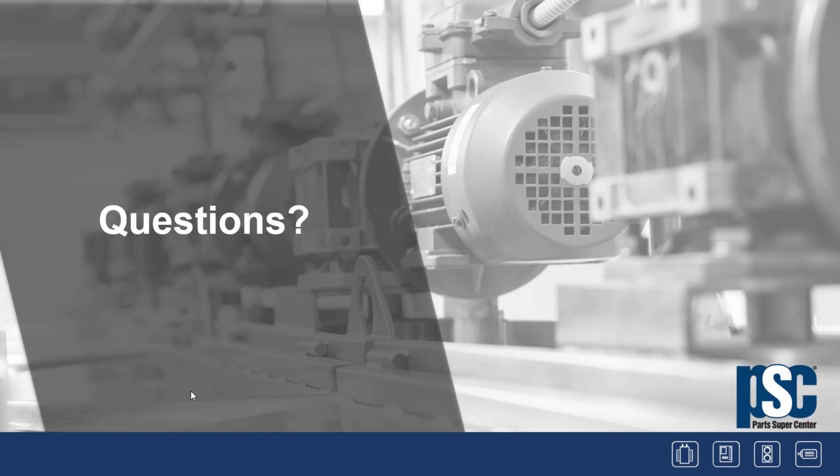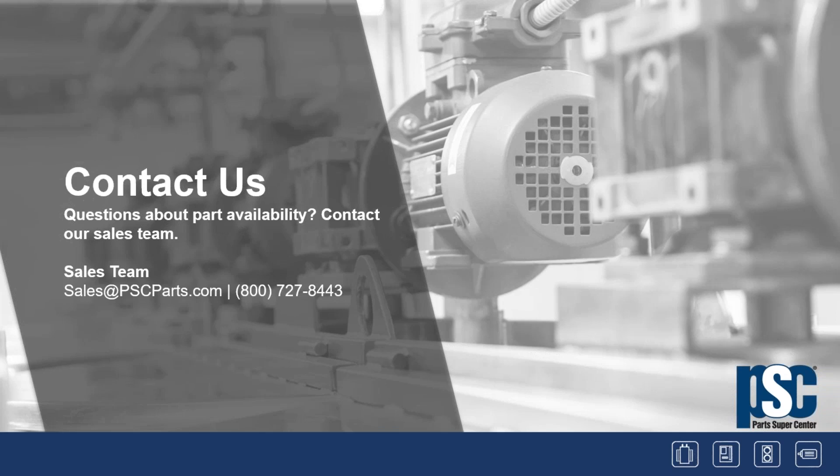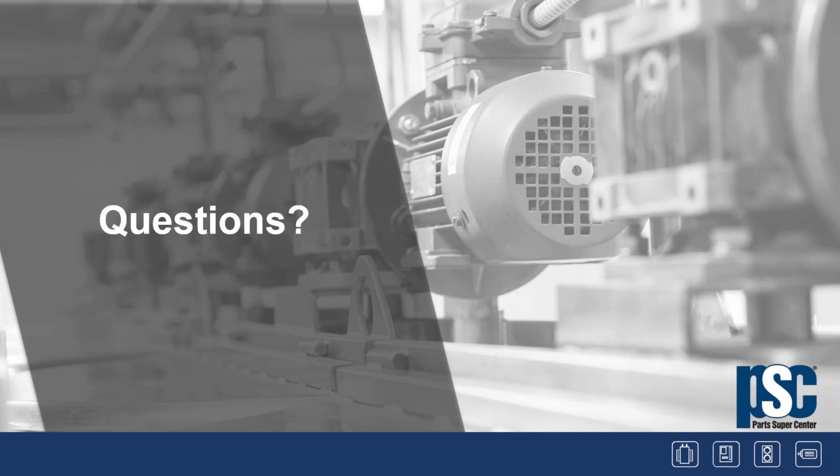Now we're up to questions. First question: is there such a thing as too much cooling air?